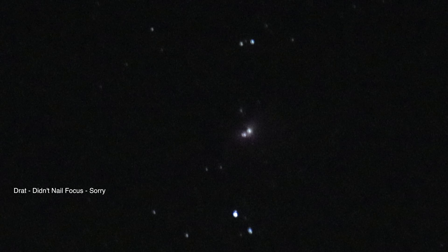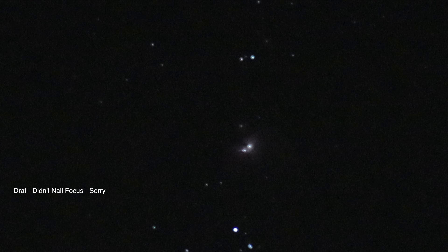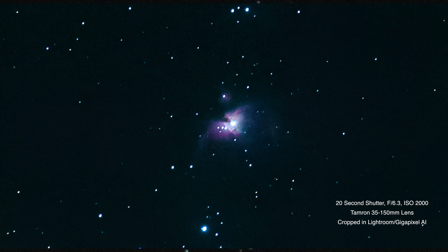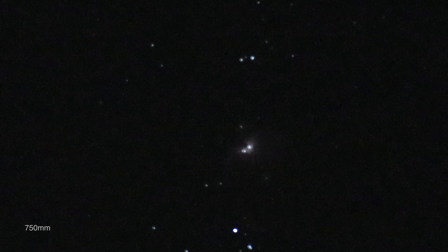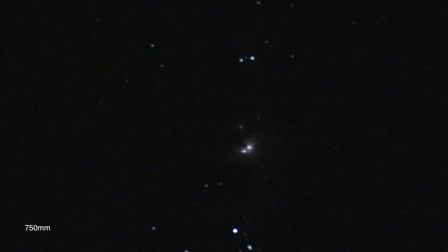I had the stabilizer on — no wonder it was all messed up, no wonder my pictures were coming out so bad. But anyway, there's Orion's nebula and we're at the 5x, so whatever 150 times 5 is.